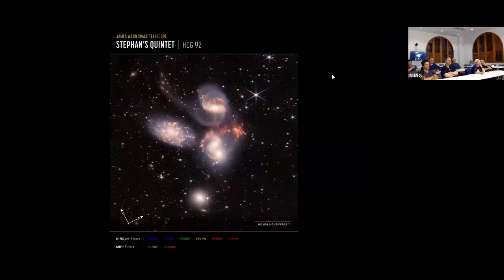Here's Stephan's Quintet — also a popular target with amateur astronomers. Five galaxies, about 290 million light years away in the constellation Pegasus, are a great example of a galaxy collision in progress. The two galaxies on the right are in the process of running into each other. One of the five is not actually a true gravitationally-bound member of the group — it just happens to be nearby in the sky.